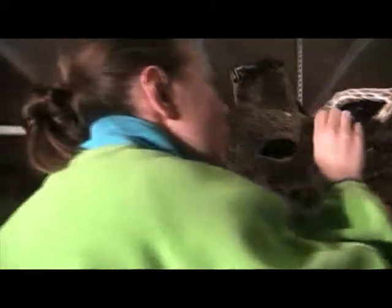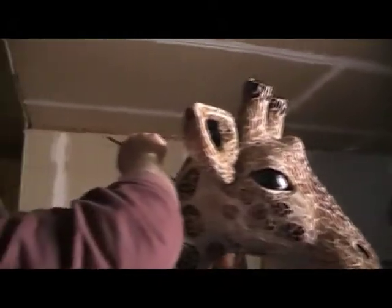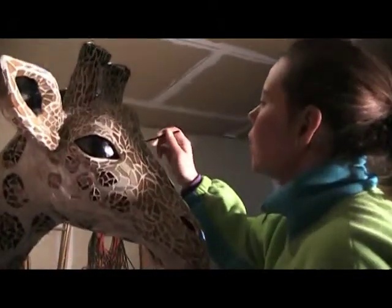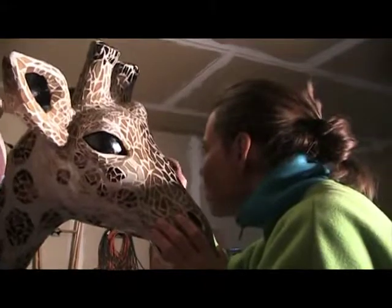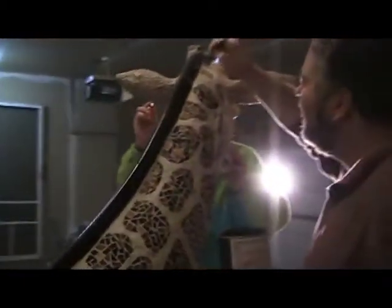We're in the final stages of Long Tall Sally. We're painting small areas — the eyes. Dana's working on the eyes, and by painting those little edges, it really helps the whole thing. Yeah, it does.